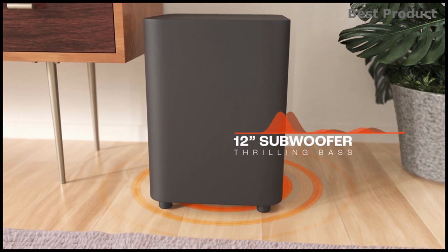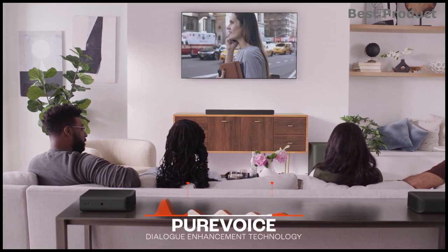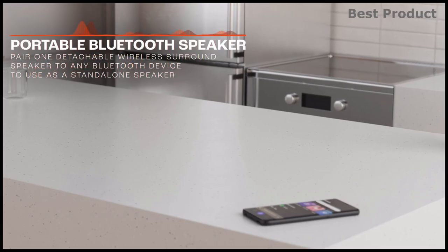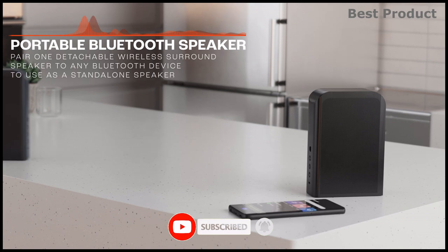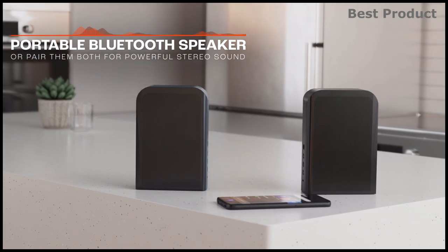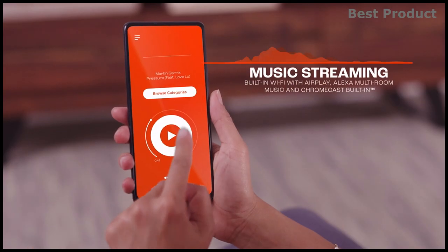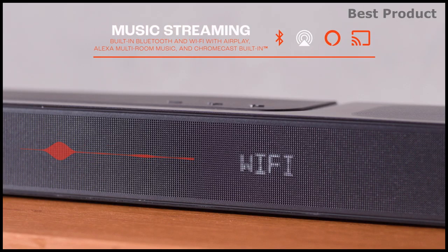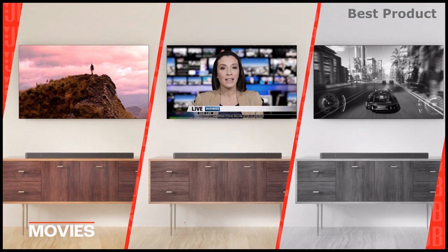Pure Voice technology uses JBL's unique algorithm to optimize voice clarity so you never miss a word of dialogue, even when surround effects are at their peak. The detachable wireless surround speakers can run on batteries, giving you freedom to move them anywhere in your space. After 10 hours of use, connect them to the soundbar to charge. You can also pair a detachable speaker to any Bluetooth device as a standalone speaker, or pair them together for powerful stereo sound. Access over 300 streaming services through AirPlay, Alexa, MRM, and Chromecast built-in.